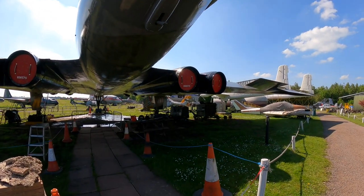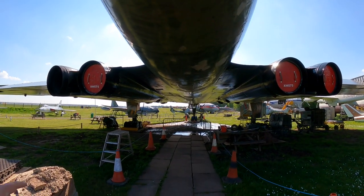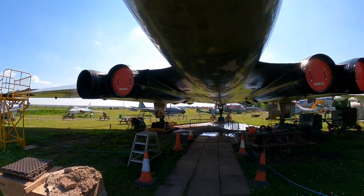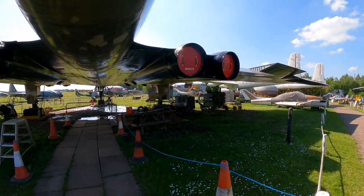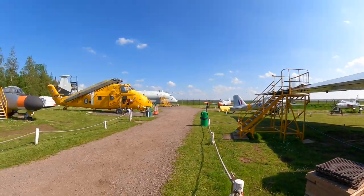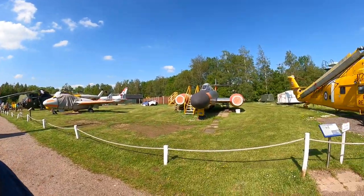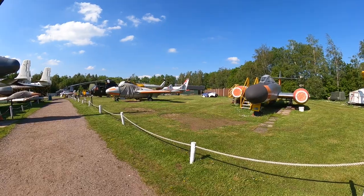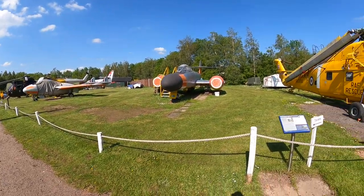Normally in a museum you could walk underneath and look at the bomb bay doors, but it's all fenced off all the way around. If you've got small children, bring them to places like this — they're very fascinating and you could spend quite a few hours going around reading everything. We're only on a quick visit to show you what's here. I do cover attractions as well, not just theme parks — all sorts of things on this channel.